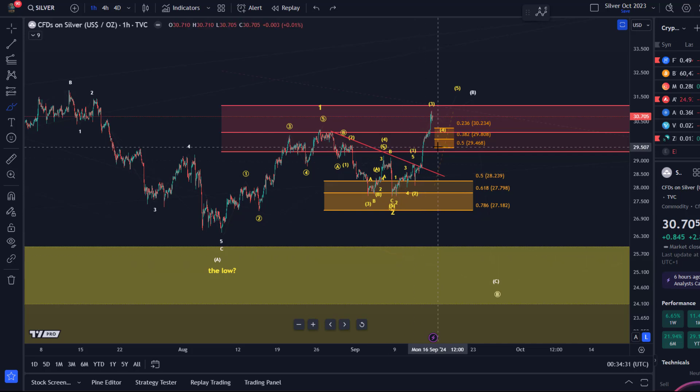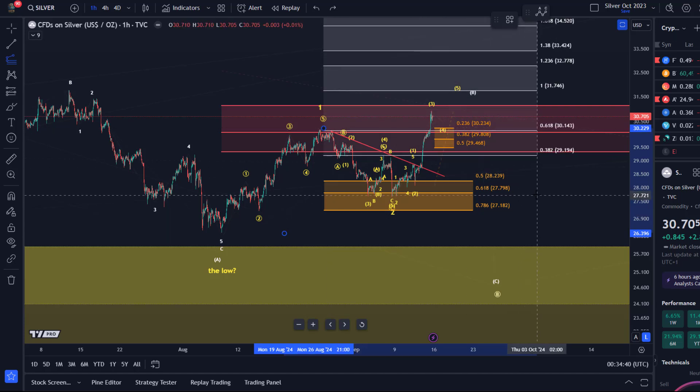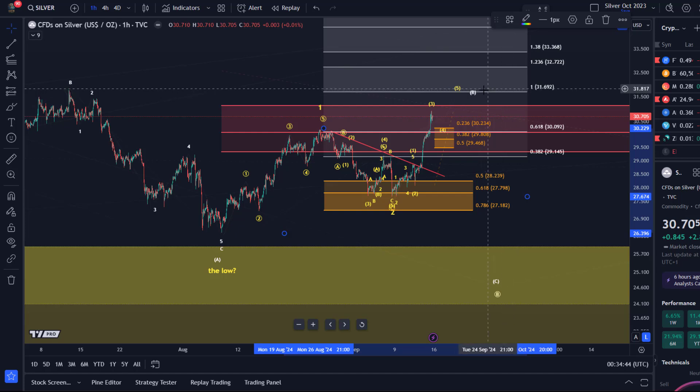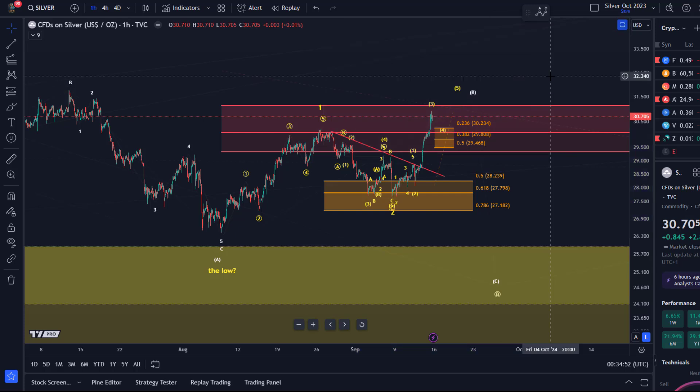Just a reminder: what is that 100% extension level? We take the length of this move up, go to the recent low, and the 100% extension is $31.69. It's a bit too long for another wave one, but we'll see. I'm going to give you support areas along the way.